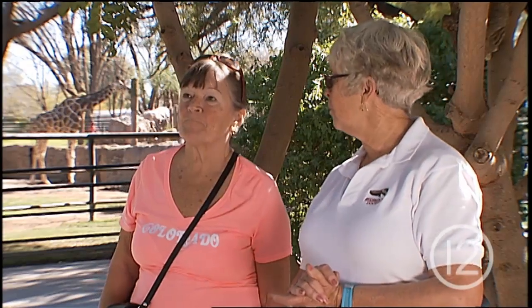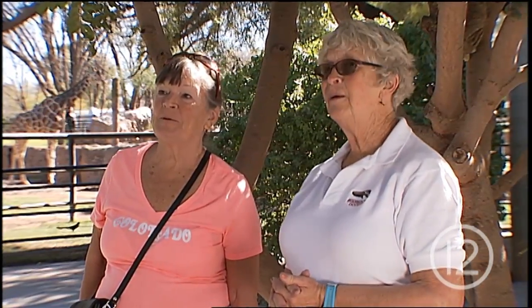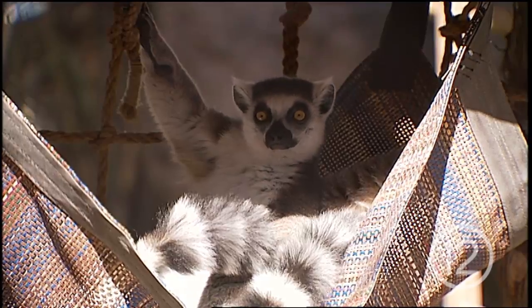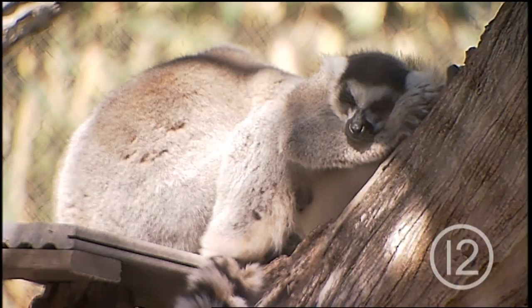They run and run for a while because they're strictly diurnal — active during the day. Then about midday, it's time for a nap. The great thing about them is they get along beautifully. They are a close-knit group. You find them every morning in a little pile — a little lemur pile — sleeping together. Whether asleep or awake, these lemurs are a treat to watch.